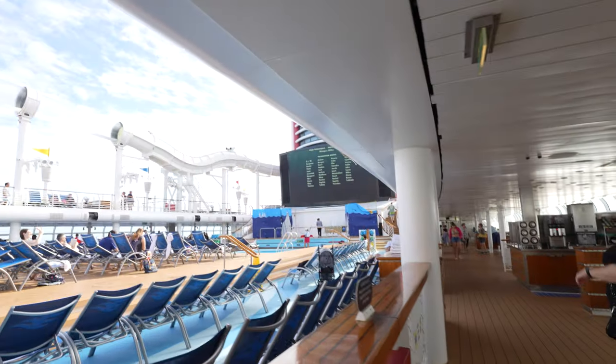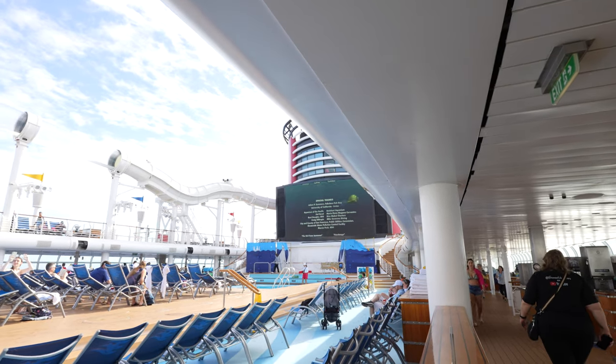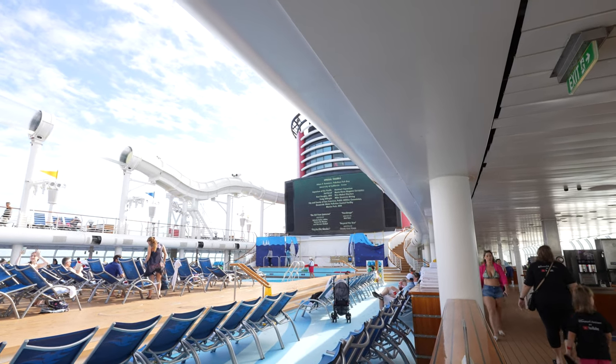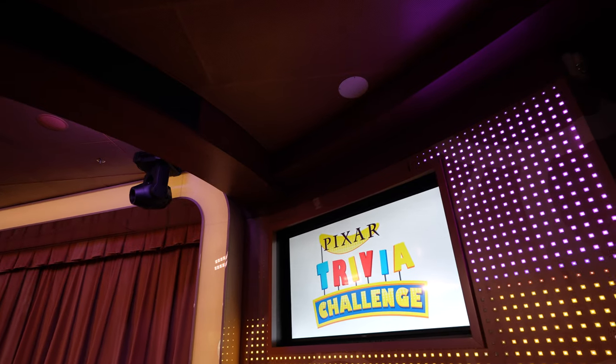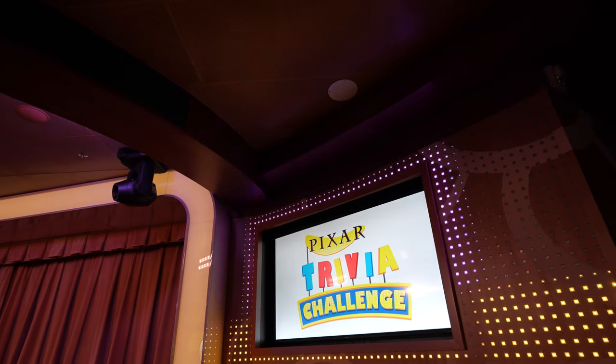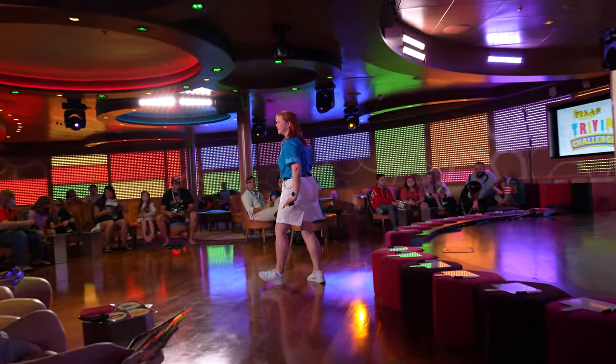Another cool feature of the ship is out here on the deck by the pools they show a movie — kind of back to back to back, there's always something playing. We've made it to the D-Lounge and we are going to do some Pixar Trivia Challenge — the most animated trivia challenge on the entire ship. We just wrapped up the Disney Pixar Trivia. There were a lot of characters I had no idea what their names are. We got knocked out early but it was fun.